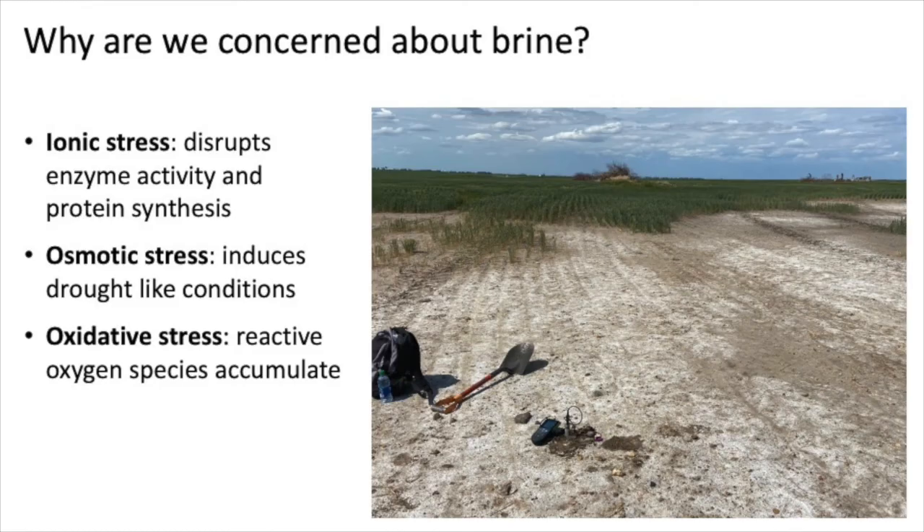Why are we so concerned about brine? There are multiple reasons. First, the negative effects brine can have on our plant communities: if we have an excess of salts in our soils this can cause ionic stress, disrupting enzyme activity and protein synthesis. Too many salts can also cause osmotic stress, which induces drought-like conditions — stunting growth, inhibiting water uptake, and causing wilt. If there's too much sodium in our soils this can cause oxidative stress, leading to the accumulation of reactive oxygen species, which ultimately leads to plant death.